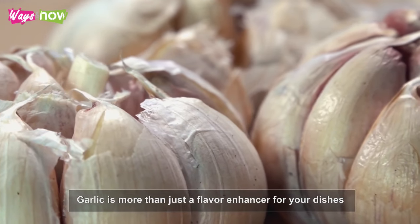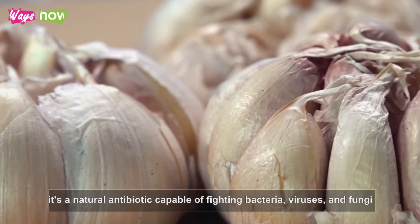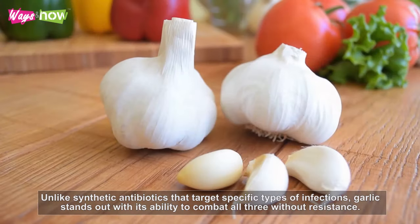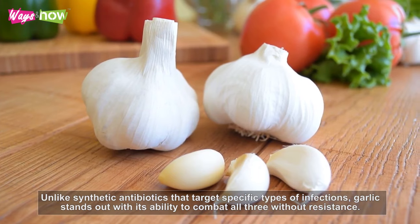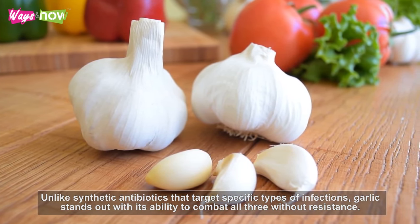Garlic is more than just a flavor enhancer for your dishes. It's a natural antibiotic capable of fighting bacteria, viruses, and fungi. Unlike synthetic antibiotics that target specific types of infections, garlic stands out with its ability to combat all three without resistance.